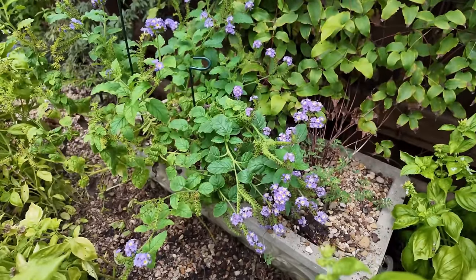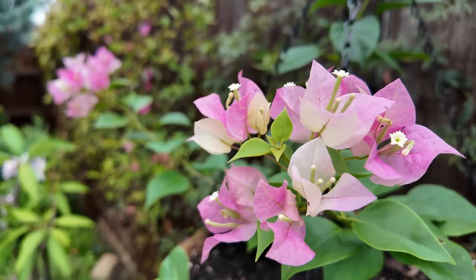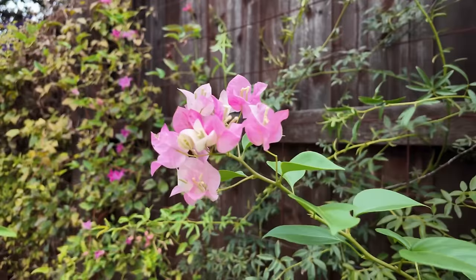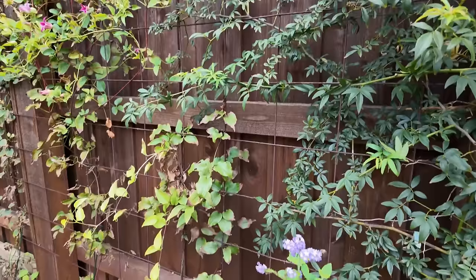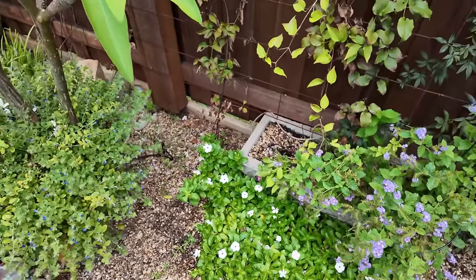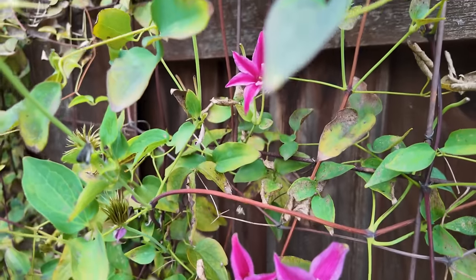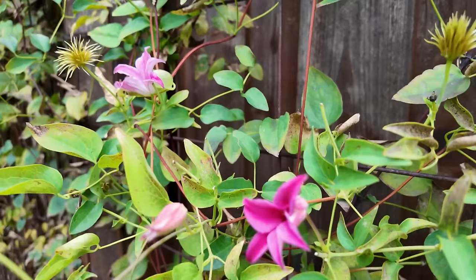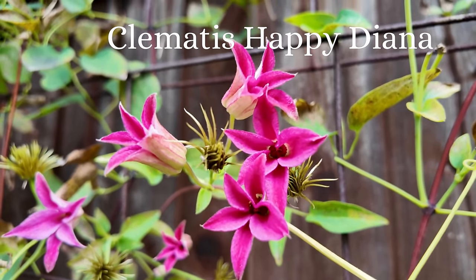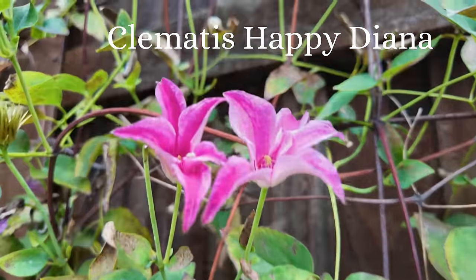Some more heliotrope. My bougainvillea — I got fussed before because I call it 'boganvillia' — I guess it's bougainvillea. I don't say many things correctly. Some more heliotrope. And I am thrilled that my Happy Diana clematis, you guys — it blooms, it was blooming in the 100-degree temperatures. So I think I might spread this guy everywhere — this is the second year for this clematis. That's always exciting to me when I find one that can take the heat like this.